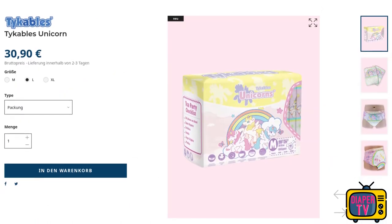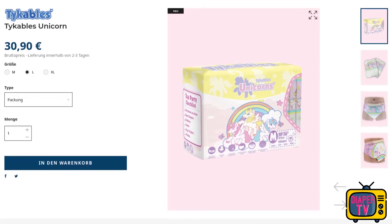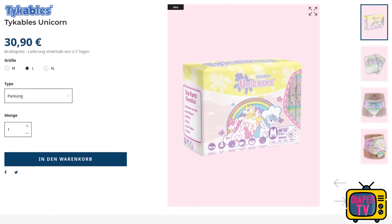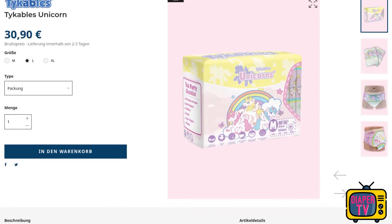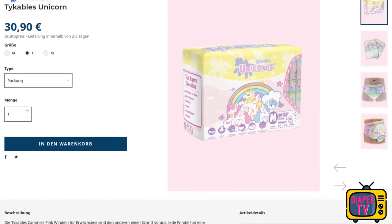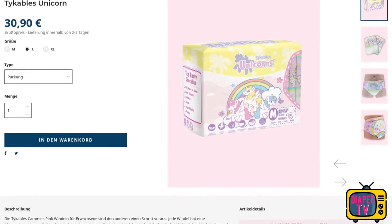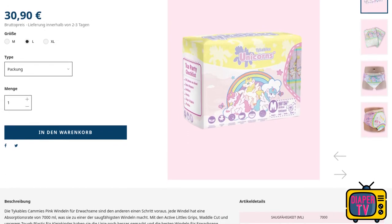In Europe, a 10-pack is available for 30.99 euros, which means that each diaper costs 3.09 euros and exceeds the 3 euro mark. We are definitely in the upper price range here. The Critter Caboose, as one of the most absorbent diapers, costs a similar amount per pack, but contains 12 diapers instead of just 10, as is the case here. This gives it a unit price of only about 2.74 euros.